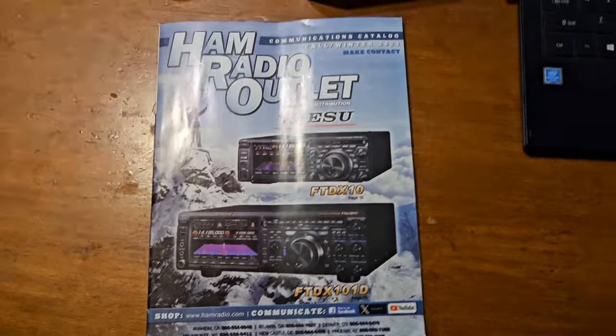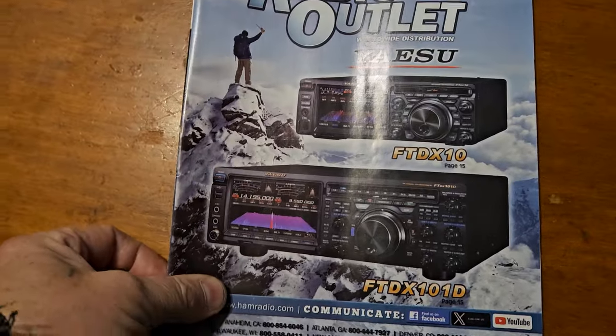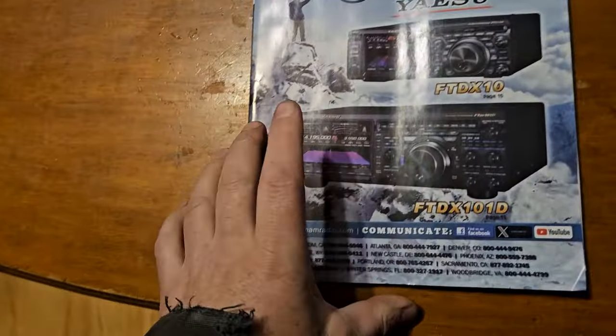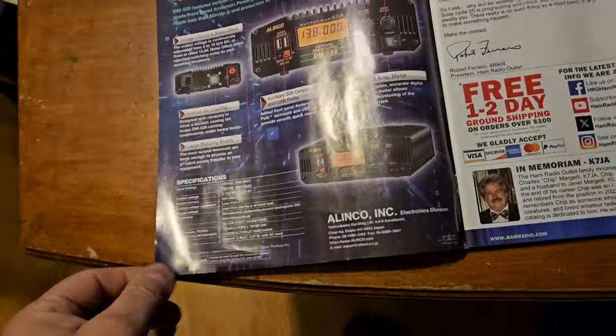Well the new HRO catalog is here. It looks very similar to one from a few years ago — in fact she set it on the table and I thought it was an old one.